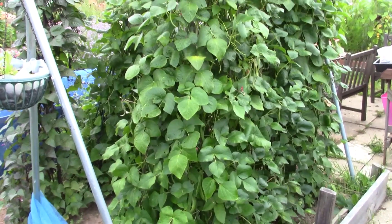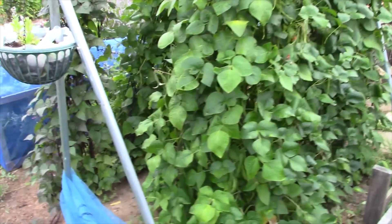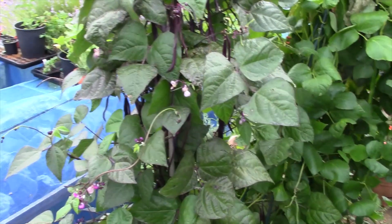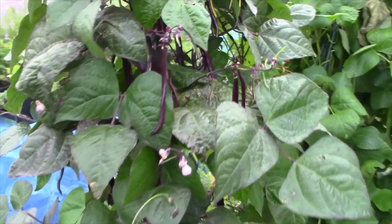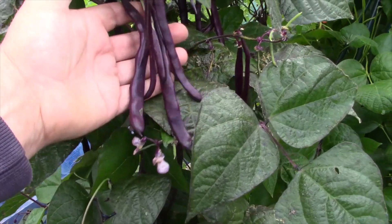So this is the bean bed - so many beans! These beans are quite interesting - purple ones. These were grown with the perlite and vermiculite experiment and they're looking really nice and quite unusual. But we don't need that many beans.